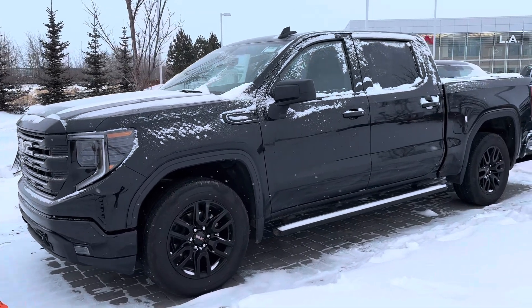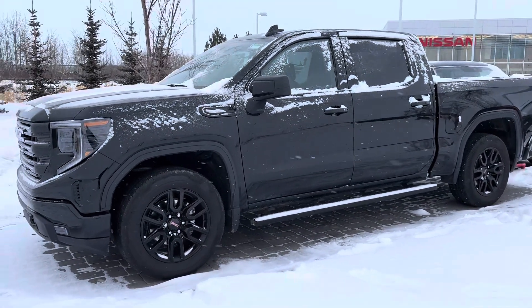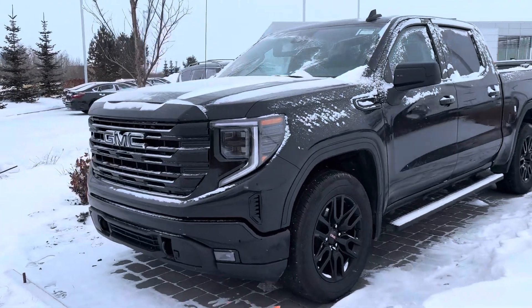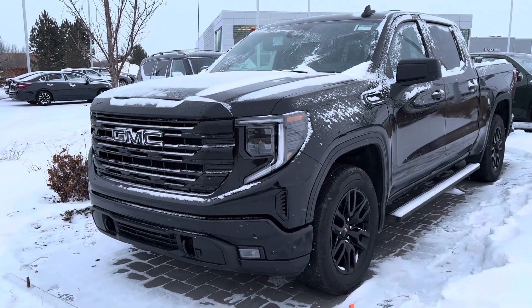Hey Julie, Devin here from LA Nissan. I've received your information this morning. So here is the 2022 GMC Sierra — as you can see, it's in really good condition.